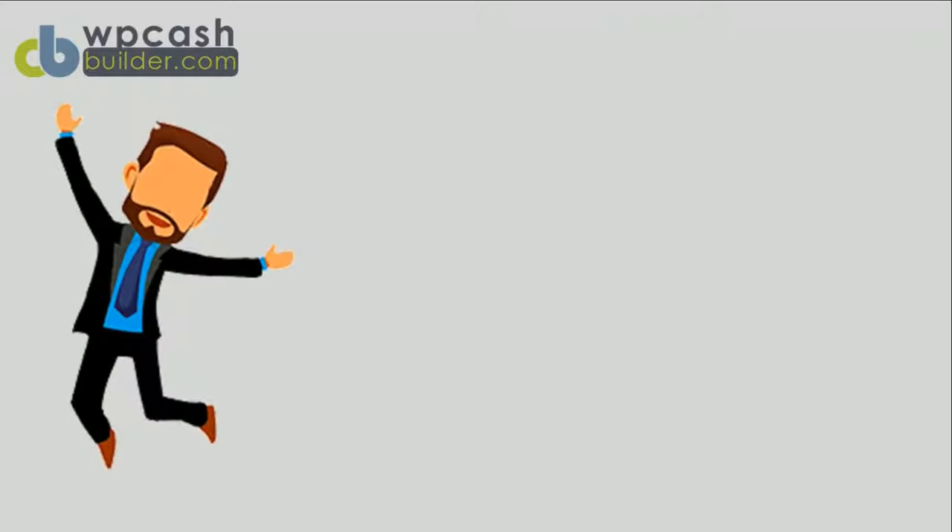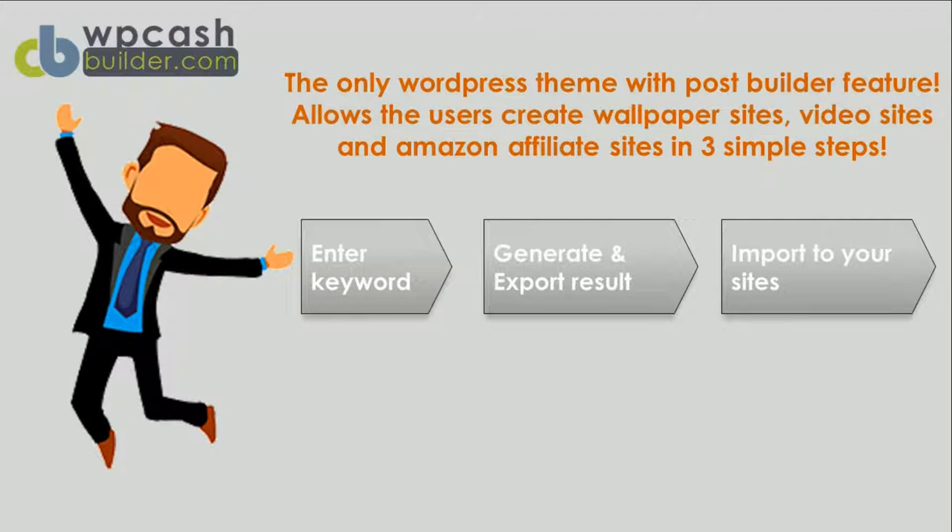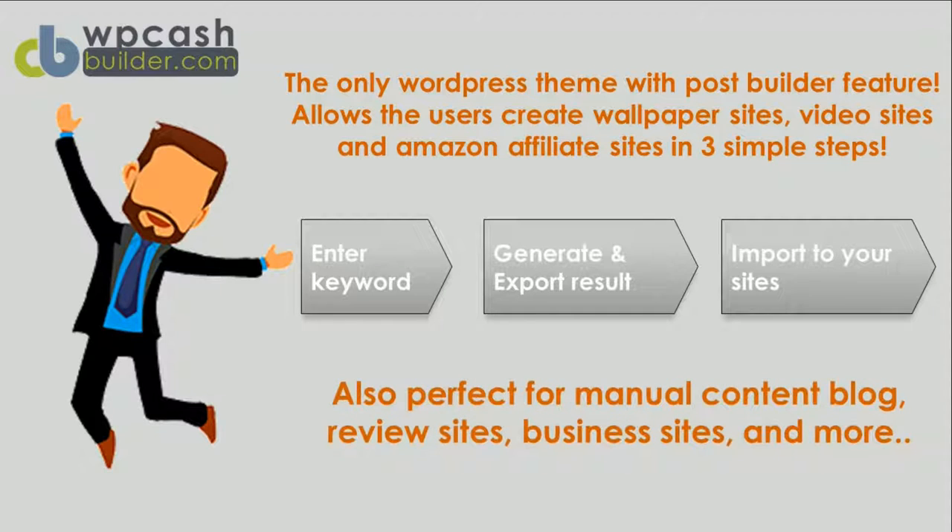The only WordPress theme with a post builder feature, it allows users to create wallpaper sites, video sites, and Amazon affiliate sites in three simple steps: enter the keyword, generate and export the result, then import to your site. Not only that, this theme is also perfect for manual content.